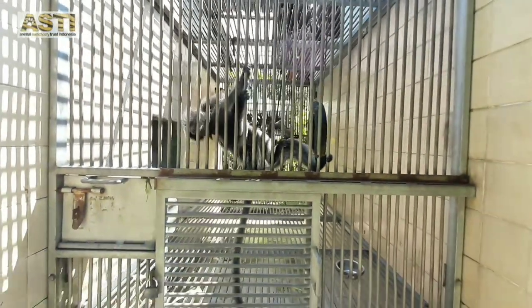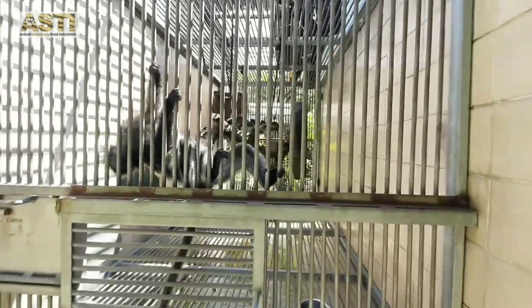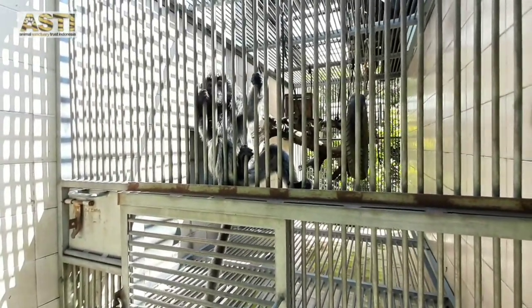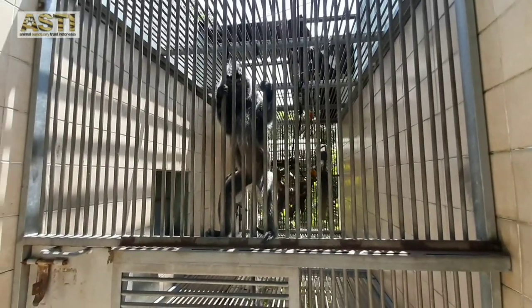This is Sylvie. She is a Sundaic Silvered Langur or Silvered Leaf Monkey. Just like her name, she has beautiful silver hair and eats mostly green leaves. Unfortunately, Sylvie cannot be released back to the wild because she has a disease that can infect other primates in the wild and injure them.